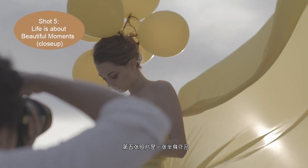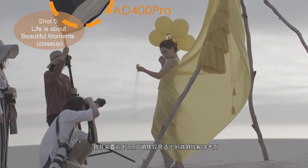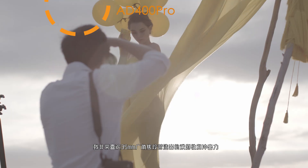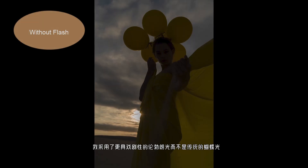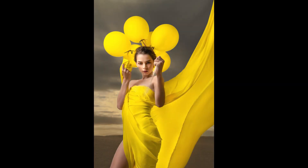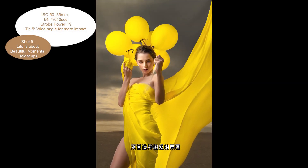Shot 5 is another half-body portrait. I love using the 35-millimeter range to create interesting yet not disturbing distortion for a more dramatic look. But remember your light has to work with the feel you want to deliver. I chose Rembrandt light rather than conventional butterfly light to deliver a sense of mystery and exaggerate the dramatic atmosphere in the scene.